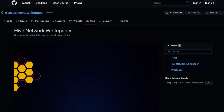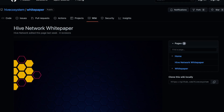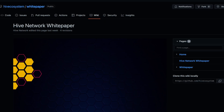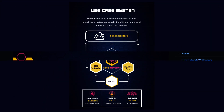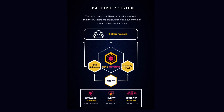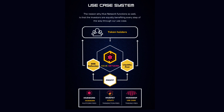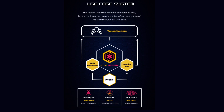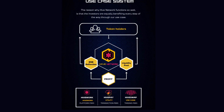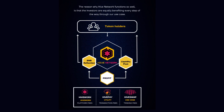They even have a full white paper explaining all features in more detail. If you want to learn about the project, I suggest you go and read it yourself, especially as you should do your own research before investing, as nothing in this video is financial advice. The white paper seems very detailed, and that is a great sign already. The reason why Hive Network functions so well is that investors are equally benefiting every step of the way through their use case. If you are a token hoarder, you will benefit from BNB reflections, but also from a liquidity pool that will increase. The profit of Hive Work, which are platform fees, Hive Pay, which are transaction fees, and Hive Swap will go to these two options as shown in the visual provided. I like projects that focus on providing for their investors, and Hive Network does just that.